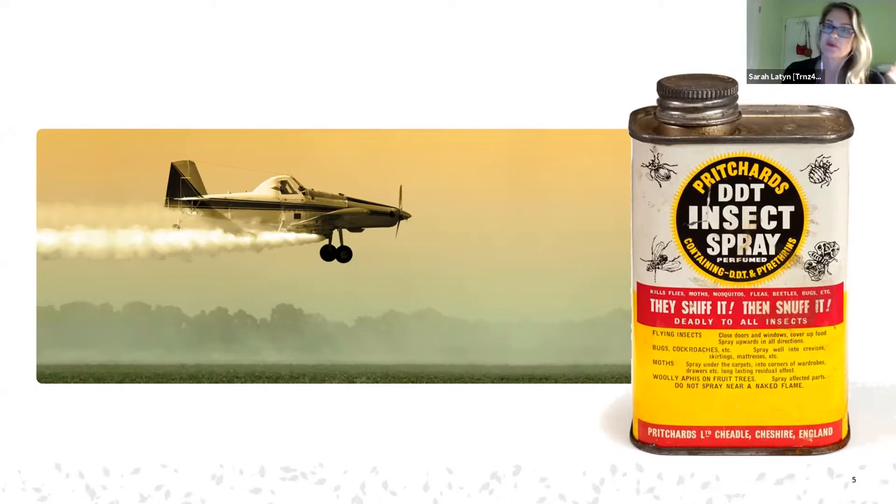The bed bug resurgence happened for us around the year 2000; for the UK it was a few years later, around 2010-2015, so we've been dealing with it longer. Hopefully you can learn from everything we've done. A lot of companies are still doing bed bug control the same way they did back in 2000, but we've learned a lot over the last 20 years and we need to apply that knowledge to control methods.